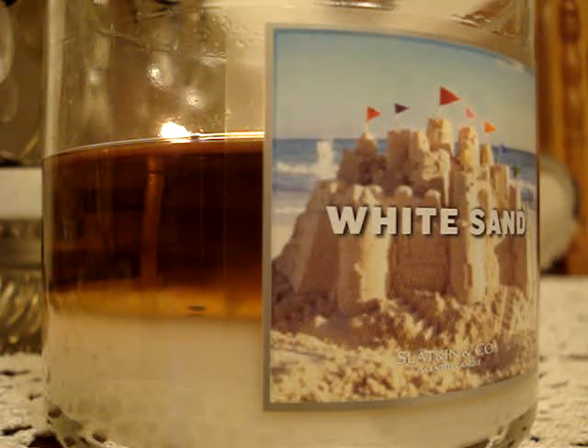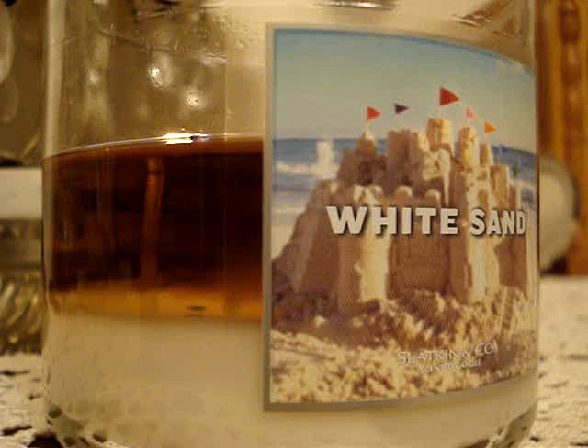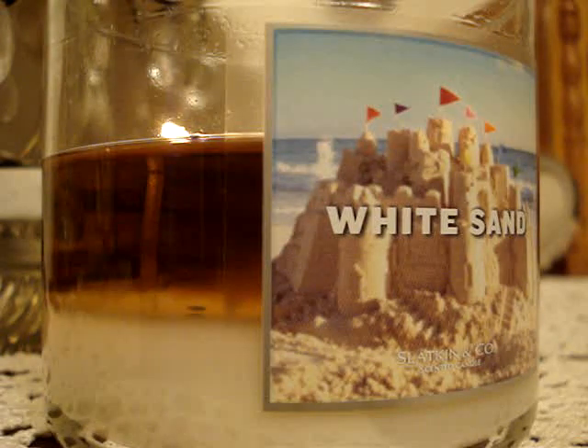I'm just happy that the candles are burning well. I haven't had a dud since like the Paris collection — till now everything's been a success. And if I have a dud, then it's post Paris collection.